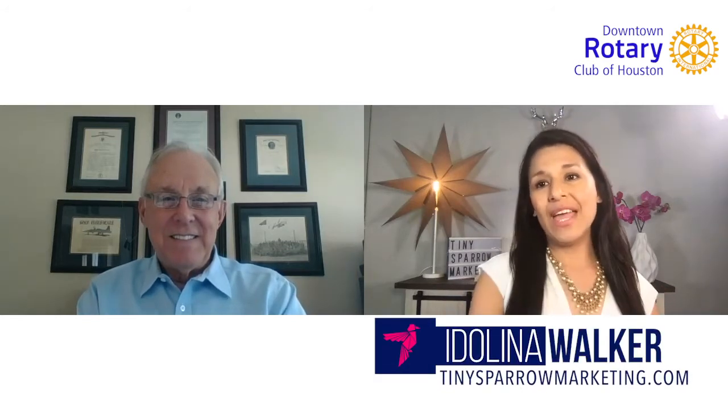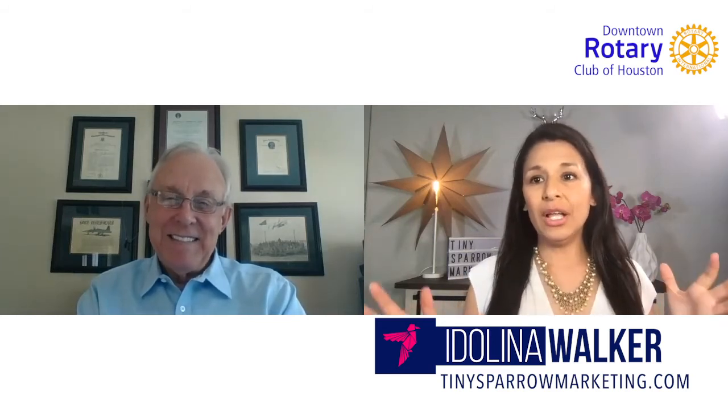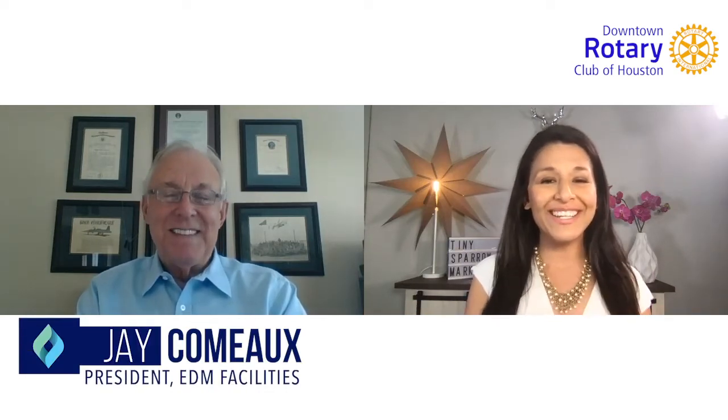Hi everybody, and thank you so much for joining us for another Downtown Rotary Connects. Today we have an unbelievable man with us. He has a lot of solutions for the troubles we're having right now in our current state of the world and our job markets, and he has a passion for this. He believes in it and he wants to share these amazing products that can make you, me, and our workplaces healthier. So let's welcome Jay Como. Thank you so much, Jay, for being here with us.